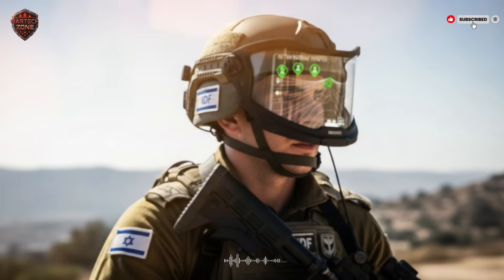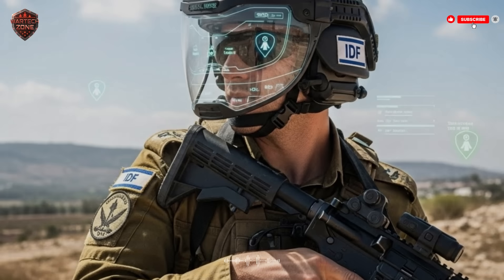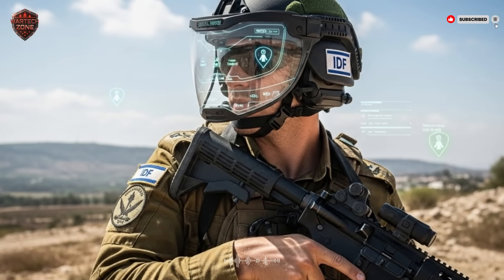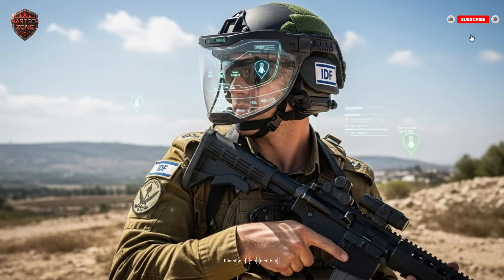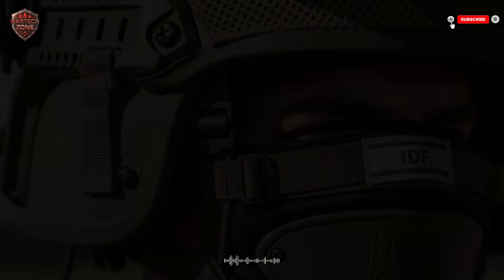A soldier can wear this for an 18-hour mission without getting a stiff neck. That might sound small, but in a fight, fatigue gets you killed — being comfortable lets you stay sharp. But comfortable doesn't mean weak. This shell is designed to stop rifle rounds, shrapnel from explosions, and the impacts of falls or crashes. It's the essential foundation: protection first.